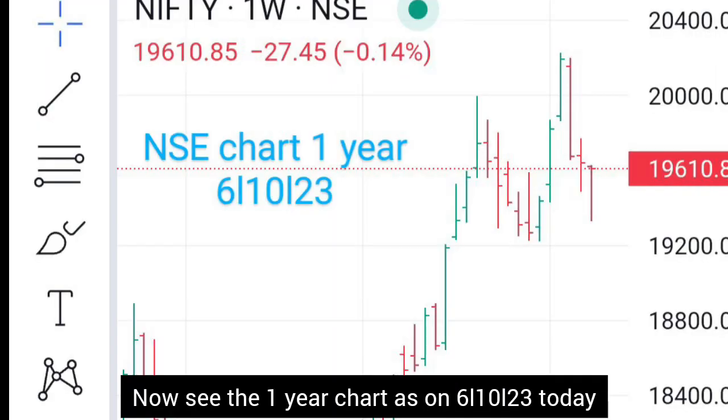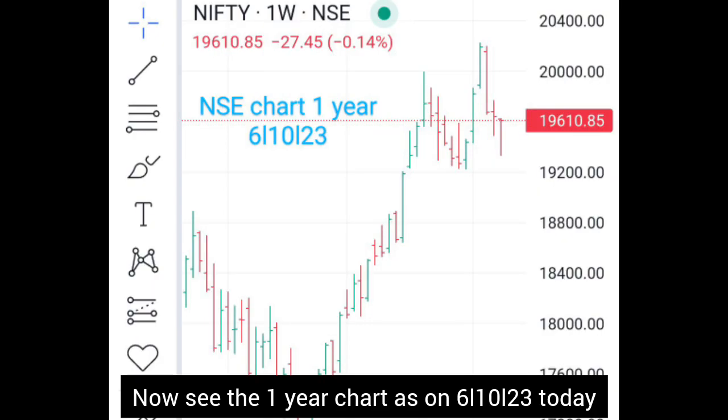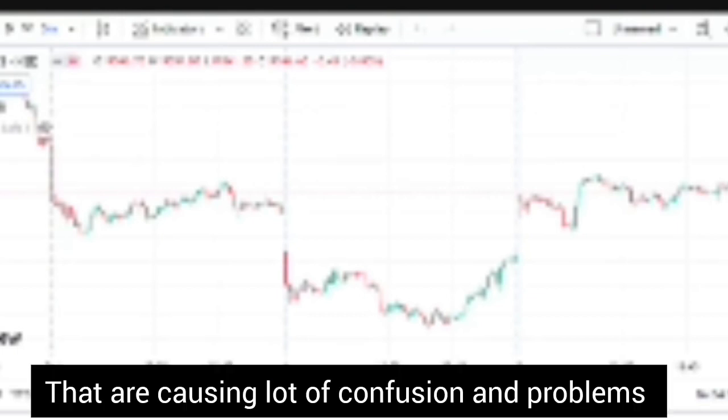Now let's look at the market on the NSE 1-year chart. What you really need to understand is that the market is currently not having any kind of triggers that are emerging. So at the current juncture, there are no triggers emerging, and that is causing a lot of problems as far as the overall sentiment is concerned.